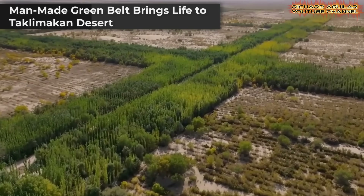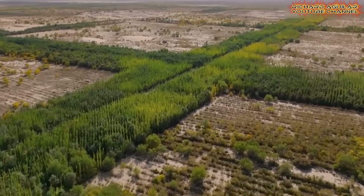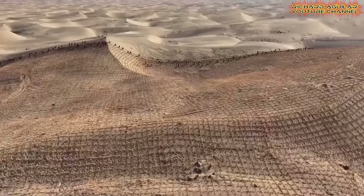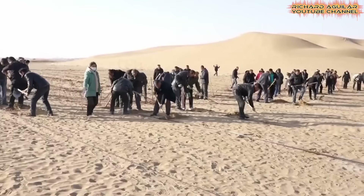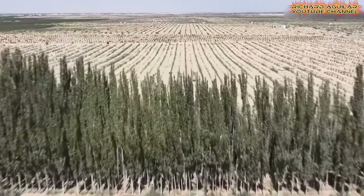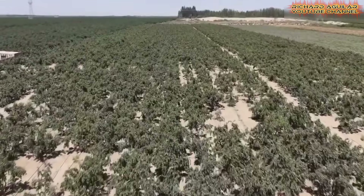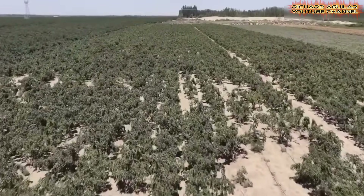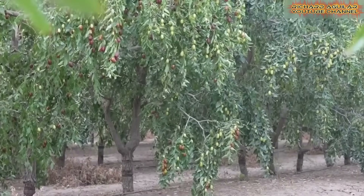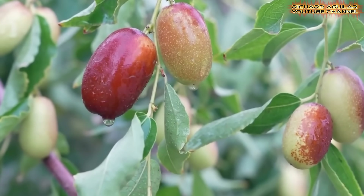The China Desert Greening Project around the Taklimakan Desert is one of the most ambitious ecological achievements in modern history. Over 40 years of relentless work created a massive ring of vegetation to stop the desert from expanding further. The project reached completion recently as the last trees were planted along a vast 3,046-kilometer perimeter. In places like Moyo County, this effort has brought new hope, with rows of date trees now stretching across former dunes, proving that life can thrive where sand once ruled.